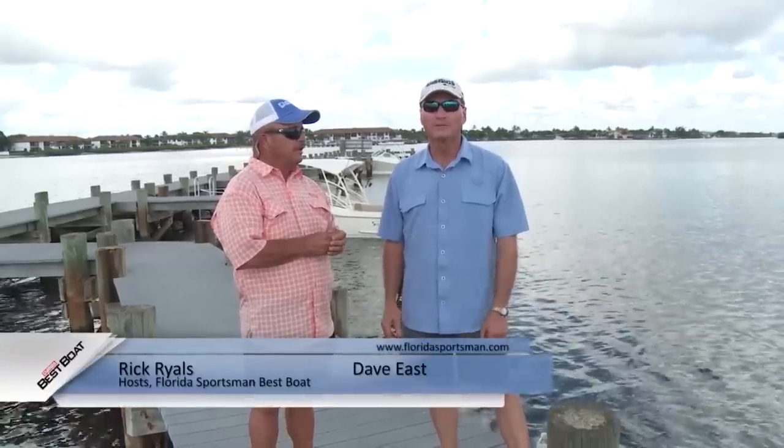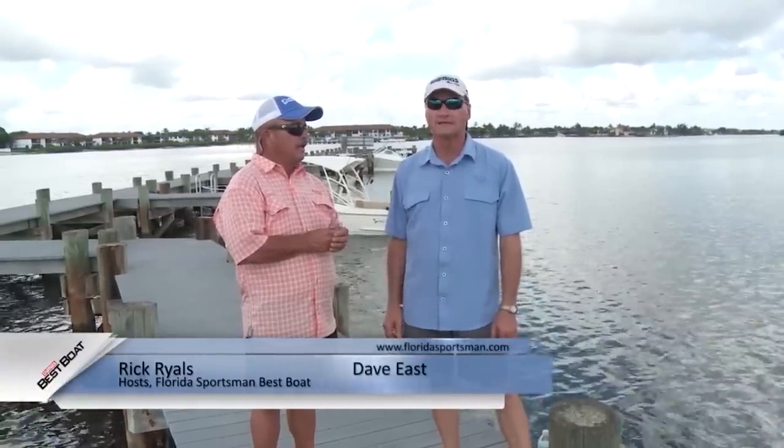Welcome to this episode of Best Boat. I'm Dave East, boating editor of Florida Sportsman Magazine. And I'm Rick Riles, program director of Florida Sportsman Radio.